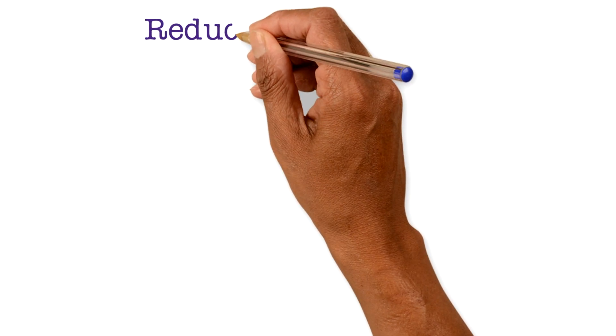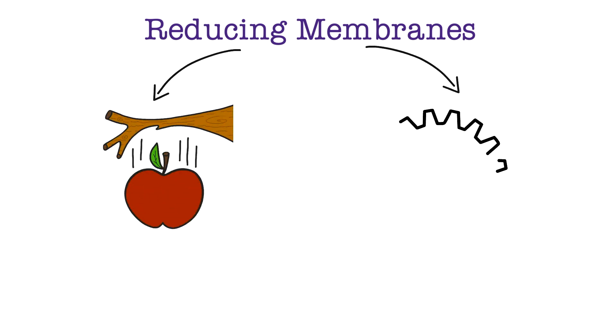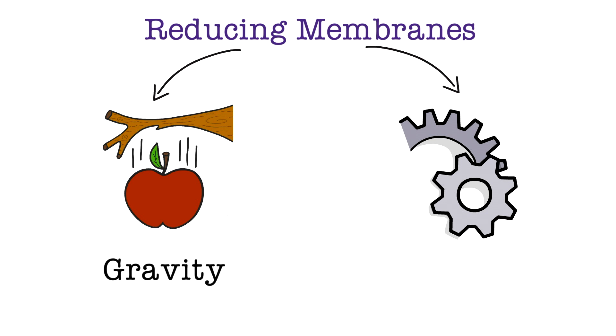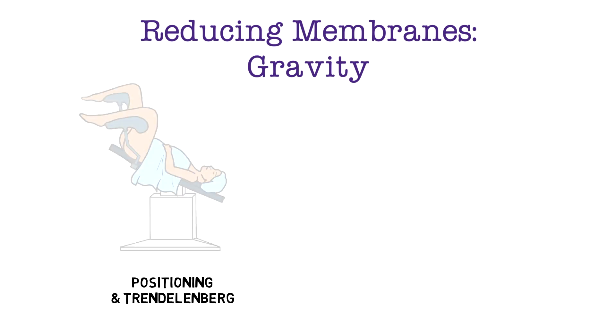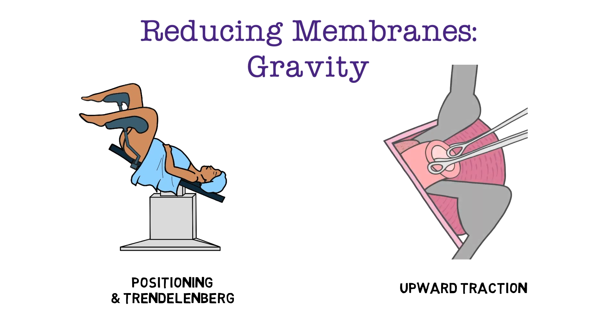To help reduce prolapsed membranes and thereby reduce the risk of membrane rupture during surgery, we employ two overall methods: gravity and mechanical reduction. For gravity, positioning the patient in Trendelenburg may help the membranes recede towards the uterus. Additionally, placing upward traction with ring forceps on the cervix accentuates this gravitational effect.